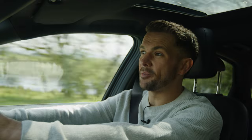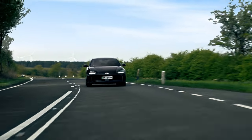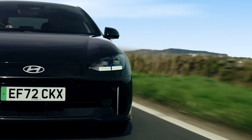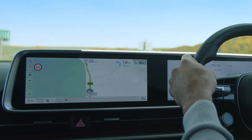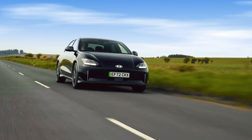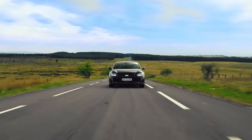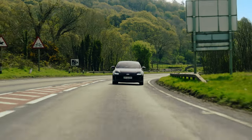Next, charging. Underneath the IONIQ 6's sleek range-boosting skin is a wealth of tech, meaning top-ups are faster, easier and more efficient. The smart, always-online electric route planner uses live data to help you find the best charge points for your journey so you don't waste any time on detours. It even pre-warms the battery before you arrive so that you can charge at the optimum rate.